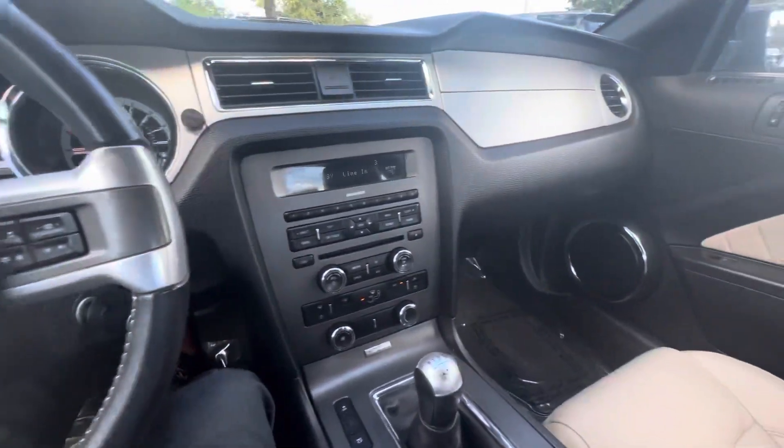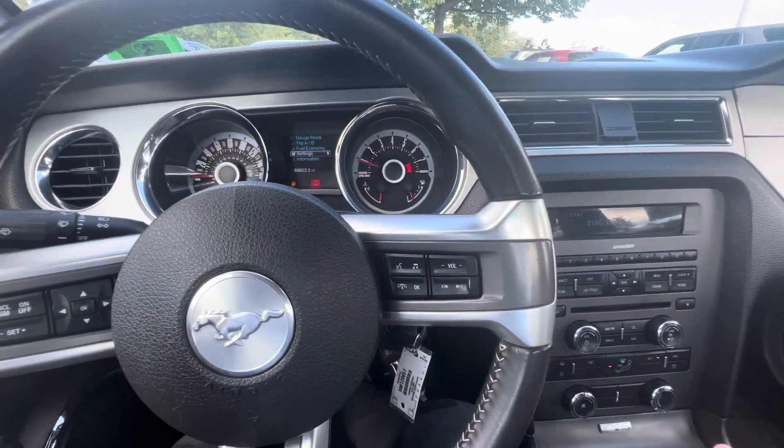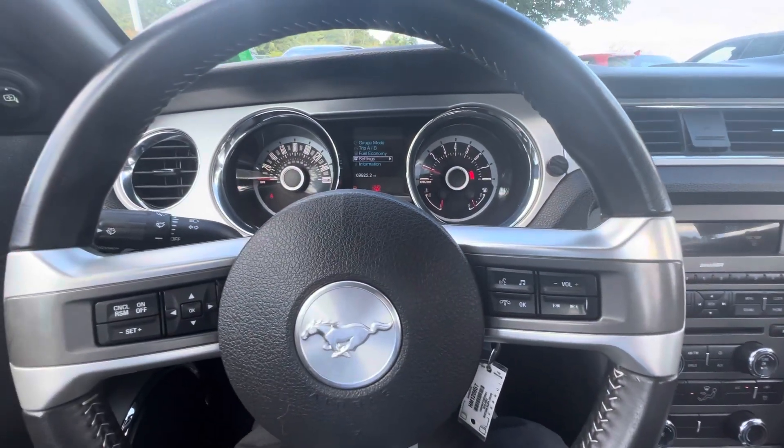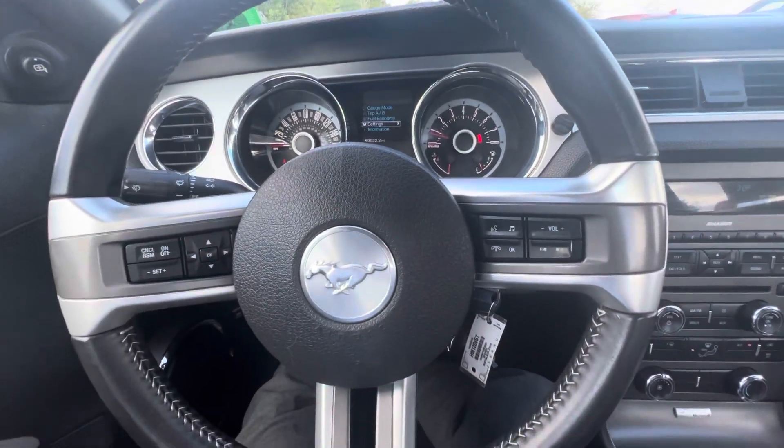There's a look at your cockpit. Again, this is Nick Michaelavich at Autofair Honda. Phone number is 603-760-8422. Any questions, you can contact me at that number. I look forward to seeing you here on your test drive. Thank you.